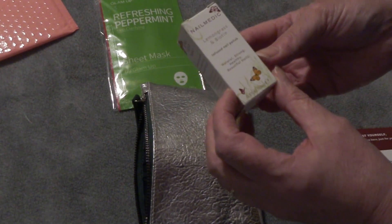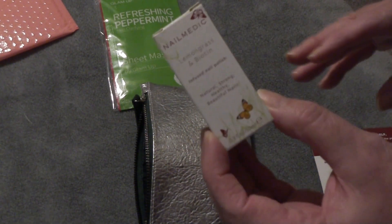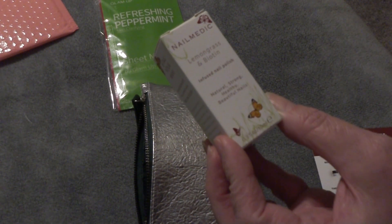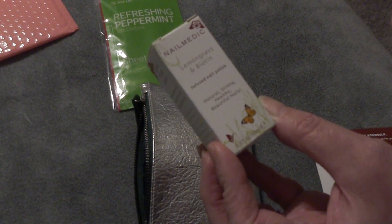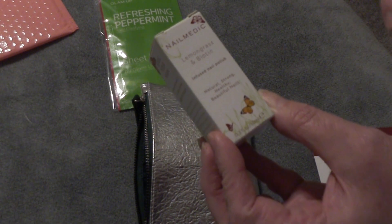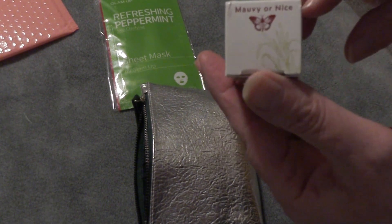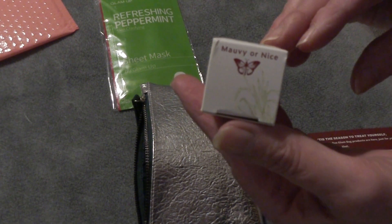The first thing we pull out is another something by Nail Medic. This is a full-size product in lemongrass and biotin. It's an infused nail polish — natural, strong, healthy, beautiful nails. And this one is in Mauve or Nice.